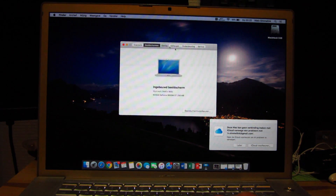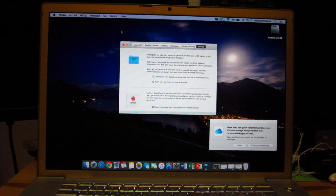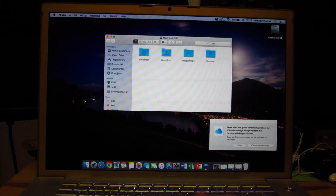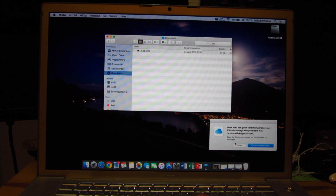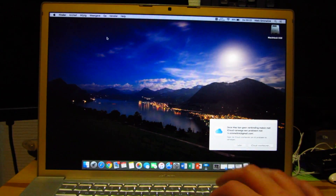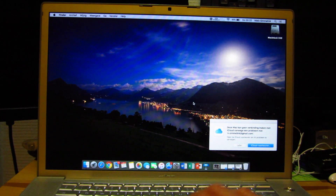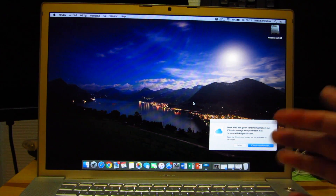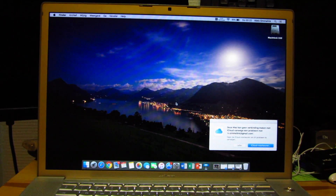I can definitely say that El Capitan is working absolutely perfectly on this old MacBook Pro. And if you have one of these and you're still running Snow Leopard, for instance, if you have 4GB of RAM or maybe even 6 — which is the max these will take — it's definitely worth it to just take the jump to El Capitan. It's the best way to stay updated for just a little bit more before you retire the machine. In my case, I'm using this particular model because I have very fond memories of it — I absolutely love the design of this laptop.